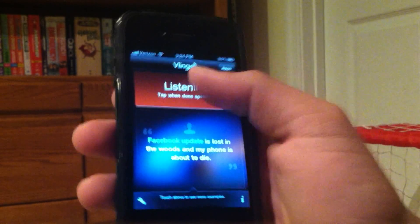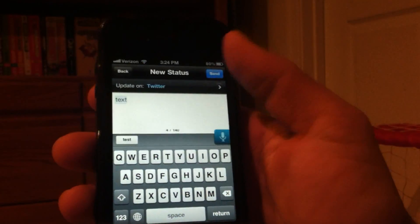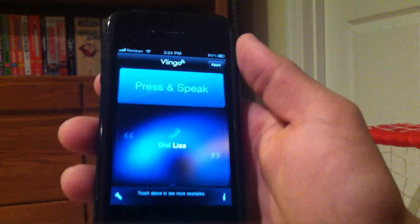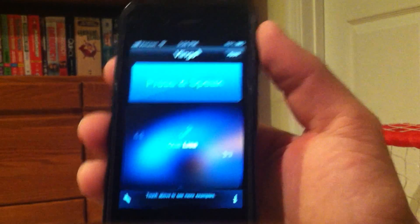I'll also update my Twitter here. Tweet: 'test.' And there we go — it updated my Twitter. As you can see, it did say 'text' — it probably didn't hear me right.